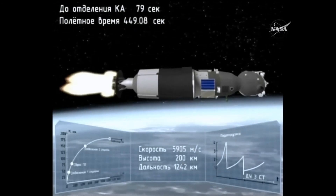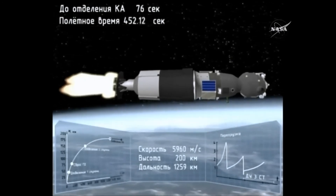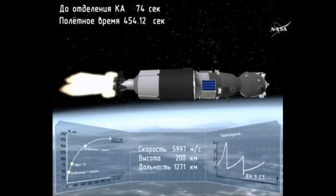Seven and a half minutes and counting up from liftoff. At this point, the vehicle is traveling at a velocity of almost 13,500 miles an hour.